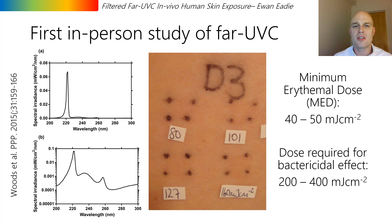The first in-person study performed in 2014 contradicts the laboratory results. In this study, volunteers were exposed to far UVC radiation but presented with reddening of the skin, and had minimum erythemal doses which were lower than the doses required for the killing of bacteria. There was also DNA damage demonstrated in both the basal and suprabasal layer.